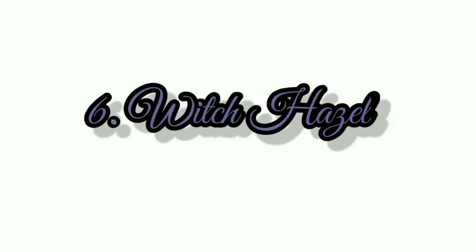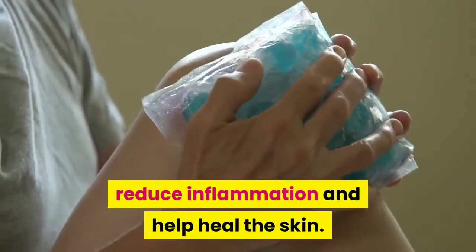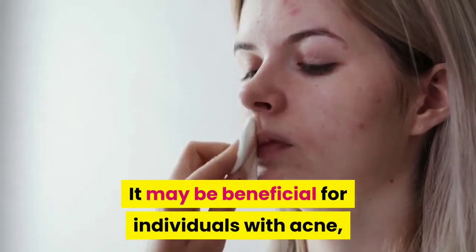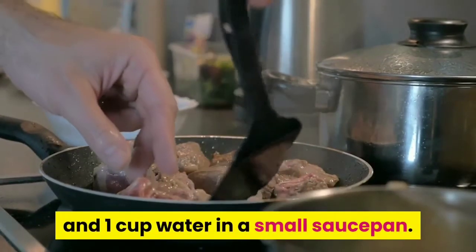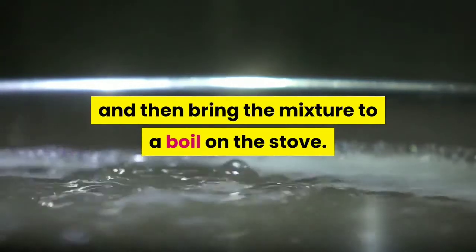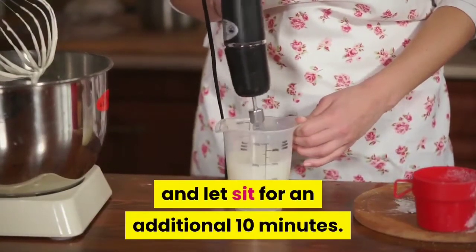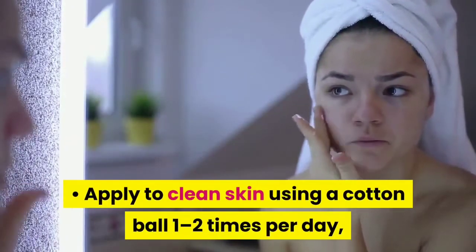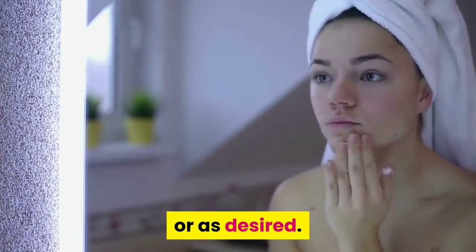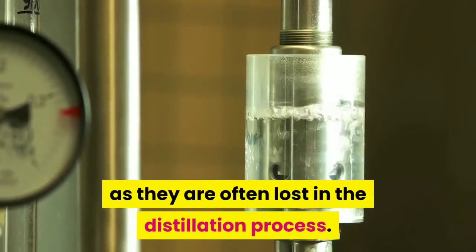Number 6: Witch Hazel. Applying witch hazel to the skin has been shown to fight bacteria, reduce inflammation and help heal the skin. It may be beneficial for individuals with acne, but more research is needed. To use: combine 1 tablespoon witch hazel bark and 1 cup water in a small saucepan. Soak witch hazel for 30 minutes, then bring the mixture to a boil. Reduce to a simmer and cook covered for 10 minutes, remove from heat and let sit an additional 10 minutes. Strain and store the liquid in a sealed container. Apply to clean skin using a cotton ball 1 to 2 times per day. Note that commercially prepared versions may not contain tannins, as they are often lost in the distillation process.